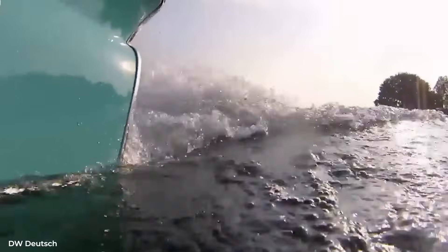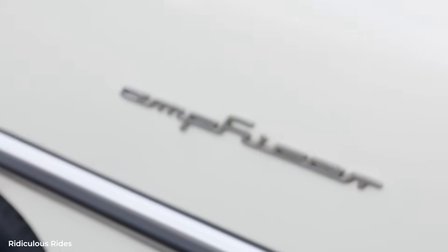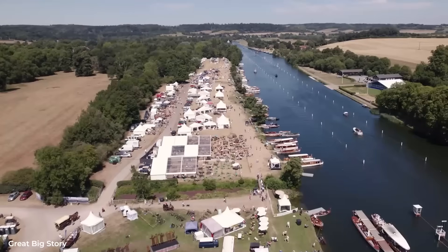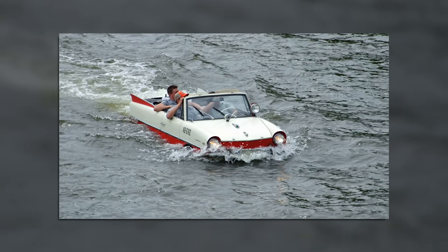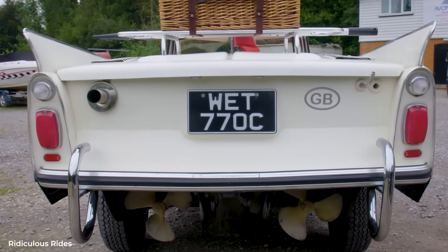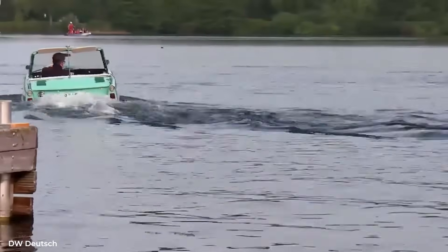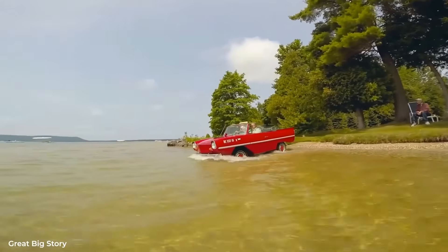But propulsion was only half the equation. The Amphicar had to float, and float safely with passengers and cargo. The body was essentially a boat hull with wheels. Every seam was continuously welded, not spot-welded like a normal car. The floor pan used thicker steel than standard automobiles, shaped with compound curves for strength and buoyancy. Hidden inside the rocker panels were sealed air chambers — essentially pontoons integrated into the car's structure. The doors required special double seals, rubber gaskets that compressed against each other when closed, creating a watertight barrier that could handle wave action and spray.